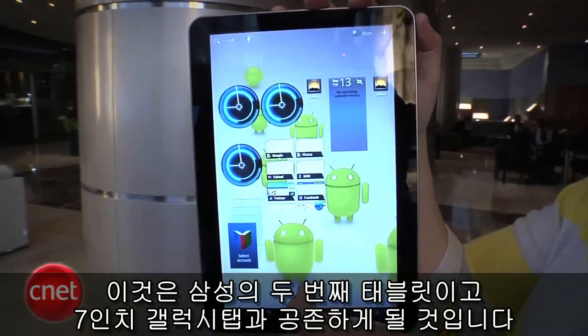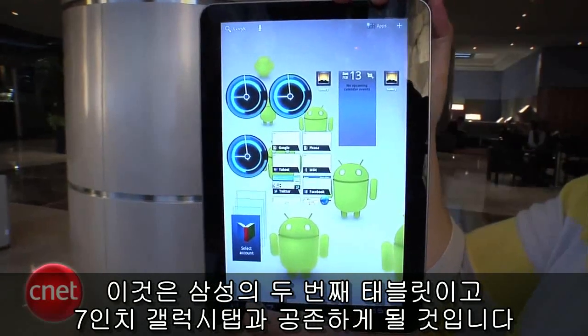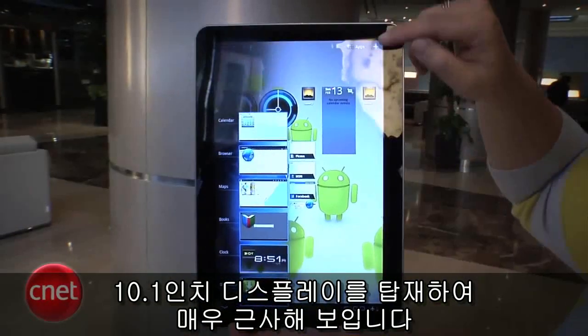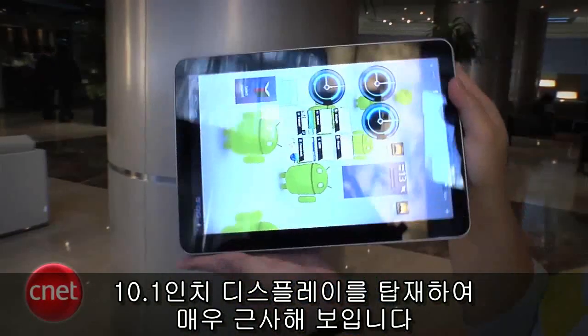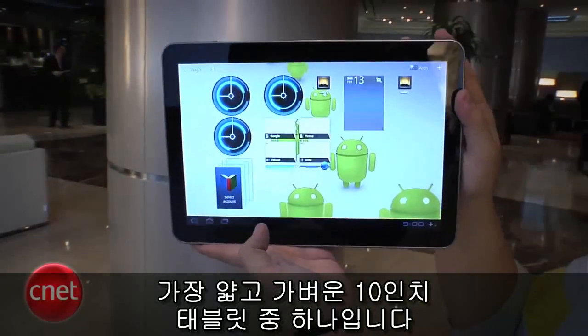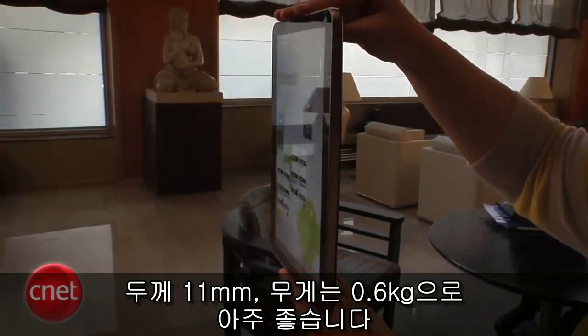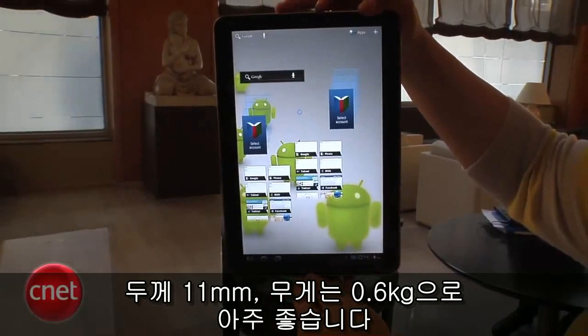This is their second tablet and it's going to exist alongside the 7-inch Galaxy Tab. As you can see, this one has a 10.1-inch display — really gorgeous. It's one of the thinnest and lightest 10-inch tablets available, at 11 millimeters thin and weighing about 21 ounces.